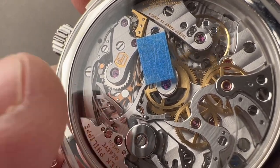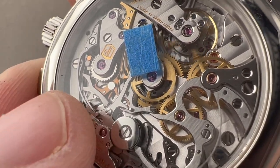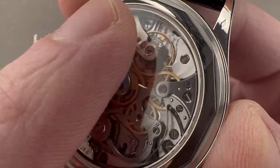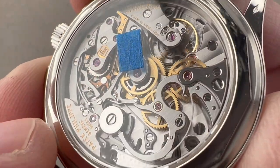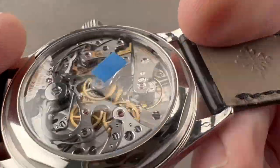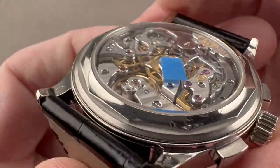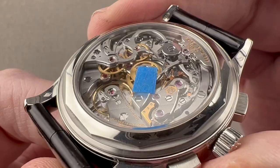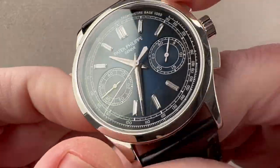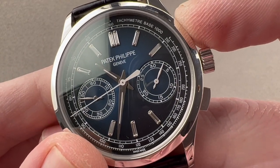Here you can see the pawled jumper system of the minutes display — it's a pawl-based jumper and you'll see it jump every minute. All of this beats at 28,800 vibrations per hour and the watch is water resistant down to 30 meters. The finishing is exquisite, visible to good advantage from several different angles. The feel of the column wheel chronograph is outstanding.